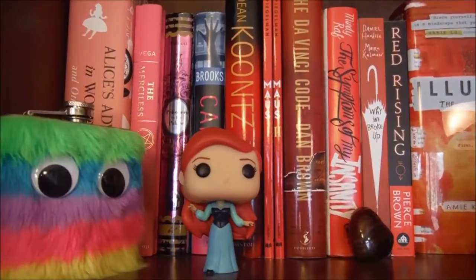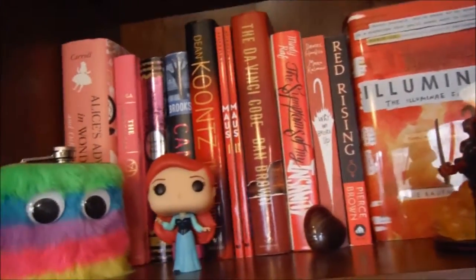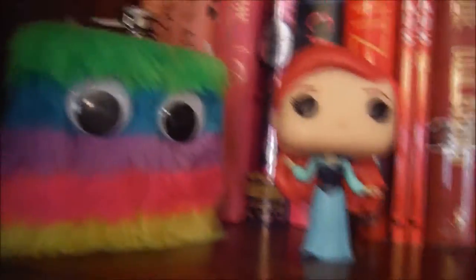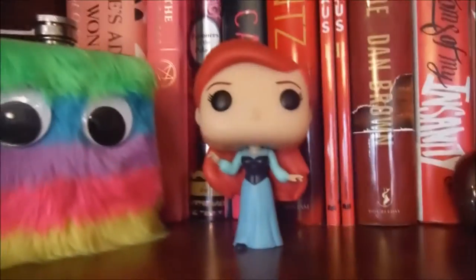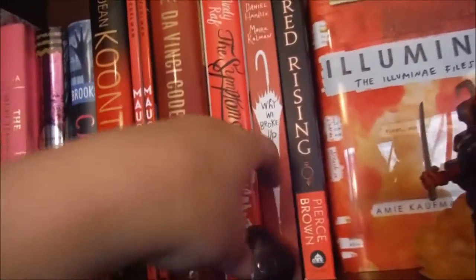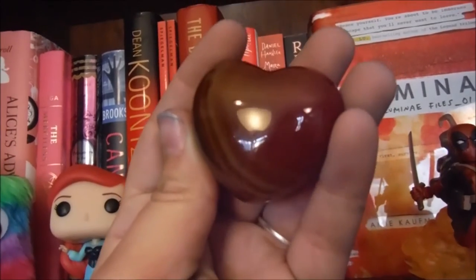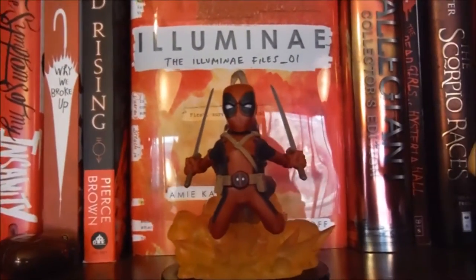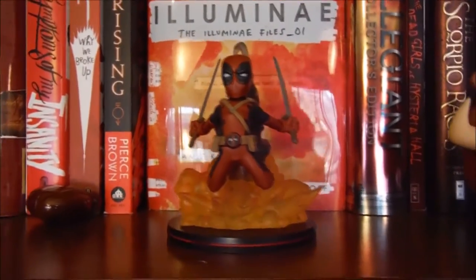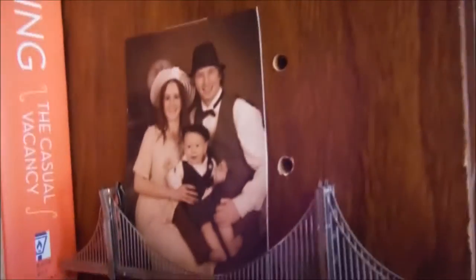Now we are on the first shelf of my rainbow bookshelf, starting with pink, red, and the beginning of orange. On here we have my little rainbow flask, which is very cute. We have my Ariel Pop, a little stone shaped like a heart that my brother's mom gave to me a long time ago, our Deadpool figurine from this month's Loot Crate, my little Pumbaa Pop, and this little metal bridge with my sister's family on it.